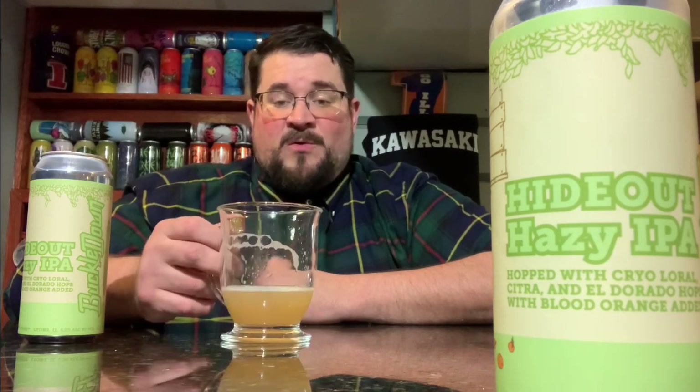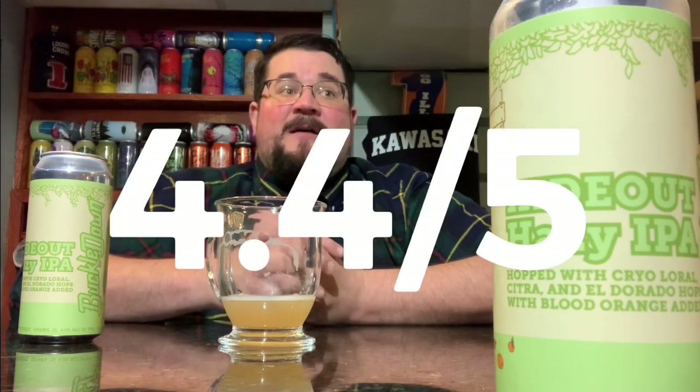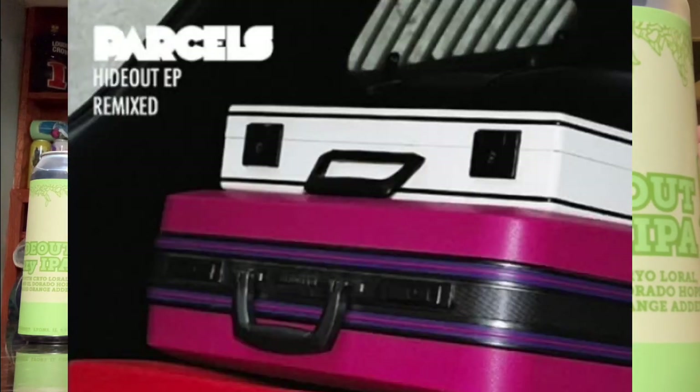This was quite delicious — it's in its own realm of a hazy IPA. I'm going to give this one a 4.4 out of 5. This is delicious — local small brewery in my hometown, Leon's. All right, kick-ass juice bomb, Hi-C-esque. The hops weren't really there, but for me hops are hardly there — good beer overall. This song's called Hideout.